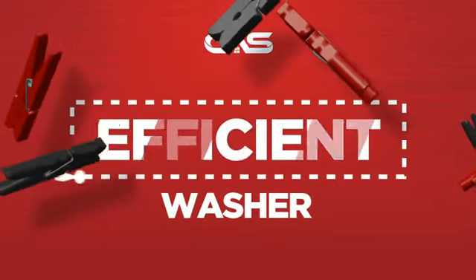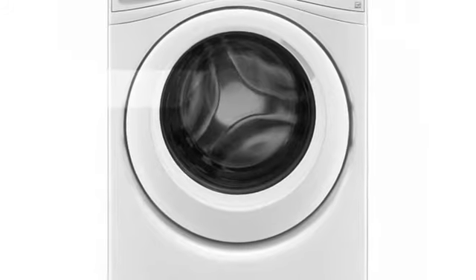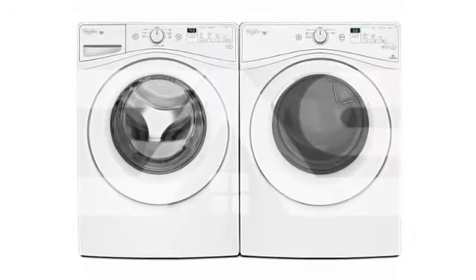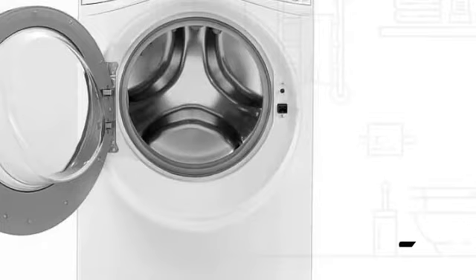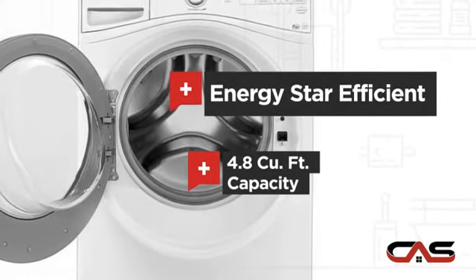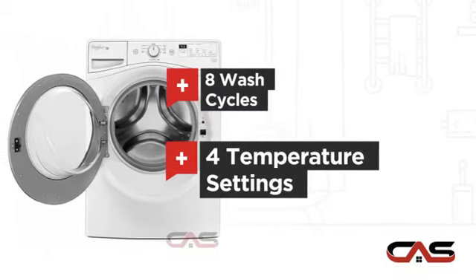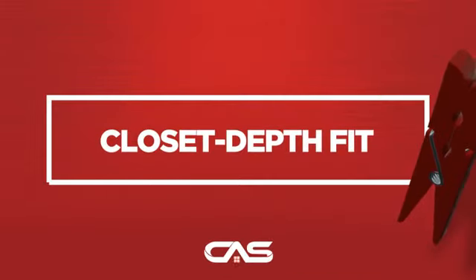Need an efficient washer? Try this front load model from Whirlpool. It offers many features: energy star efficiency, 4.8 cubic feet load capacity, 8 wash cycles and 4 temperature settings, and much more.